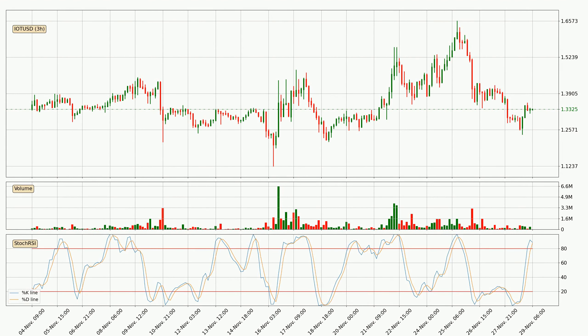Looking at the 3-hourly stochastic RSI, both the %K and %D lines are in the higher region, which means that the price is getting overbought and soon a trend change or at least some kind of consolidation could be expected. Nevertheless, the K line has yet to cross the D line, so it's recommended that you wait and see if the trend does in fact go down.